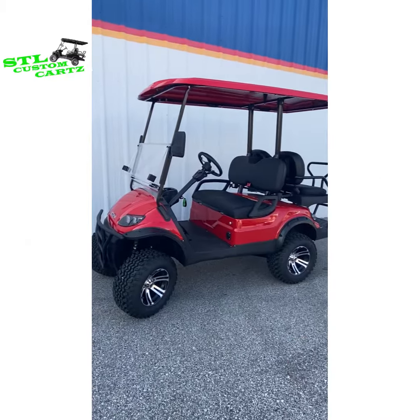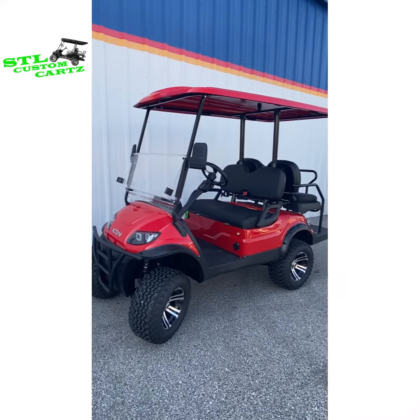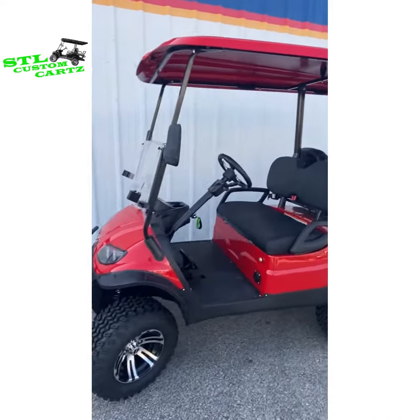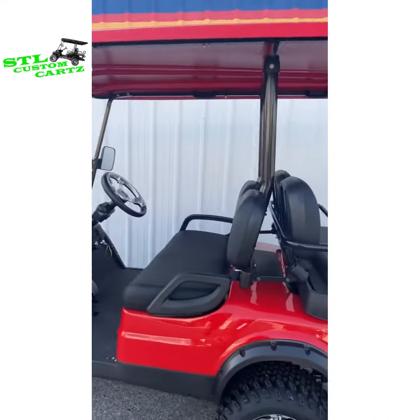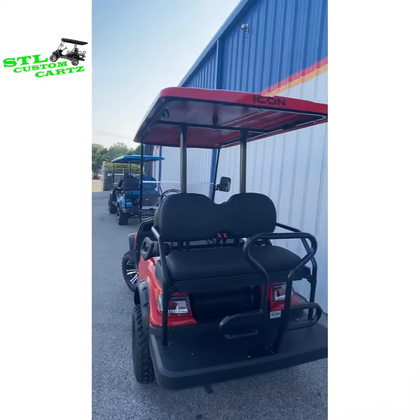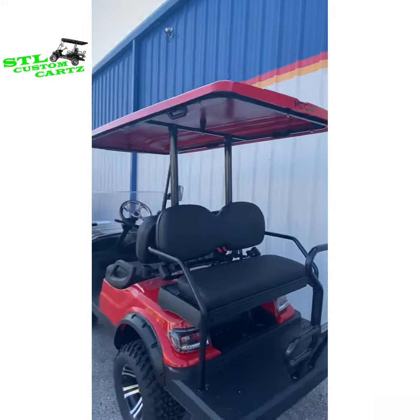Just in this morning, here is our torch red — or cardinal red as we like to call it — Icon i40L. This is the lifted version of the i40. Icons all come street legal from the factory.